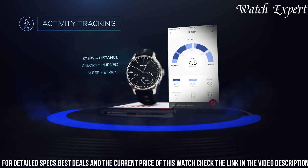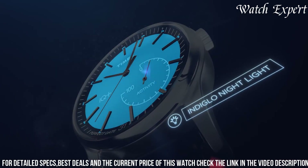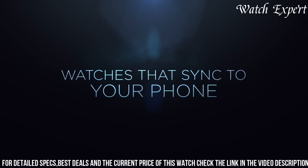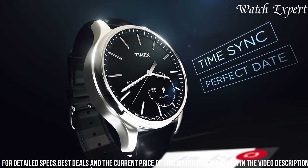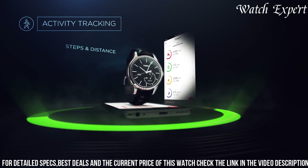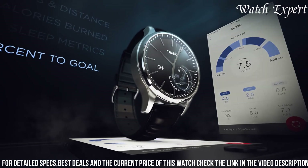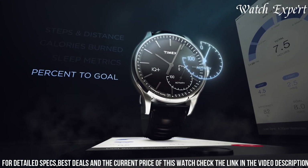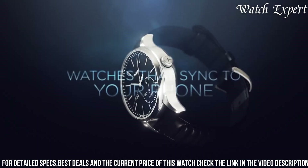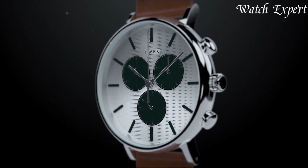With its activity tracking and Bluetooth connectivity, it effortlessly integrates smart features into your daily routine. The watch's combination of classic aesthetics and discrete smart functions underscores Timex's ability to create watches that cater to both tradition and modernity. The Timex Men's IQ Plus Move Analog Smartwatch is a testament to Timex's influence, appealing to those who seek a watch that effortlessly combines classic style with the convenience of smart technology.